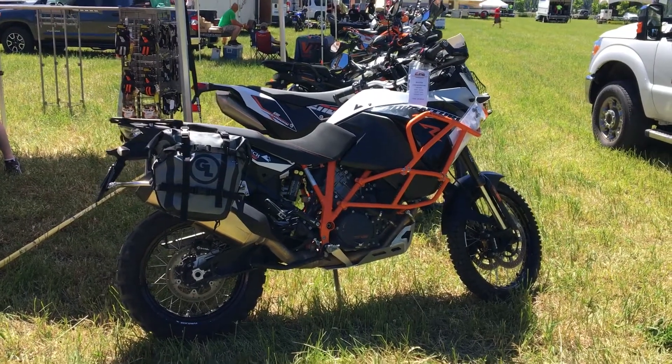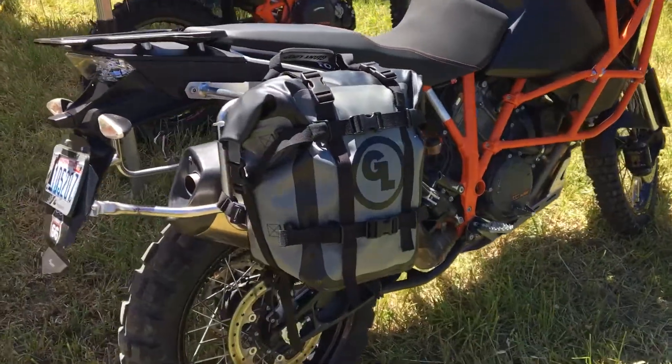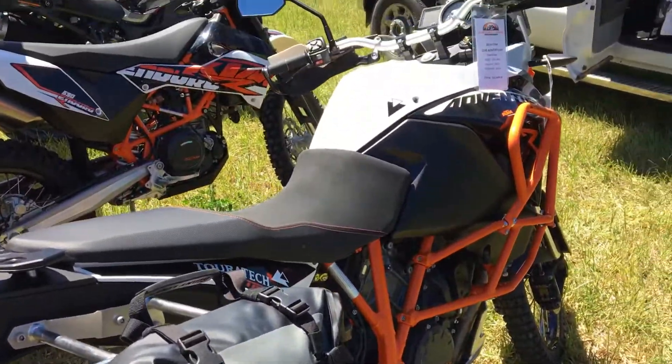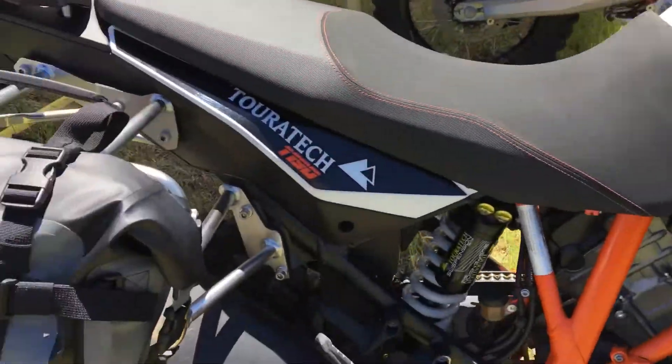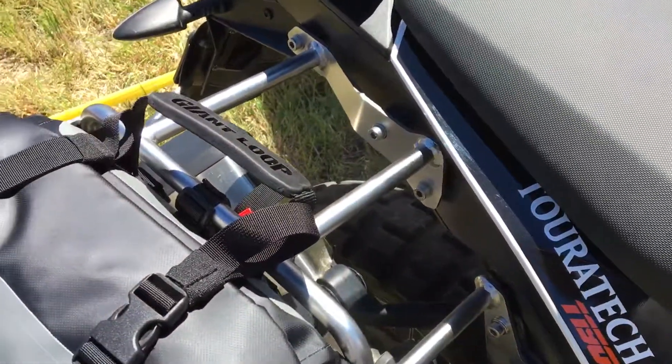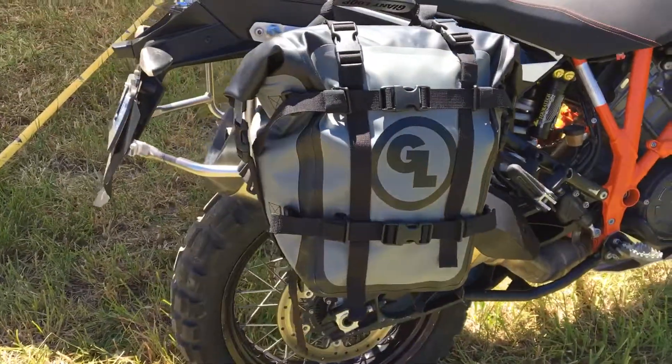We're at the Tourtech Rally and I've fitted the new Mototrek panniers on the KTM 1190 Adventure. It's equipped with Tourtech side luggage racks and they fit perfectly.